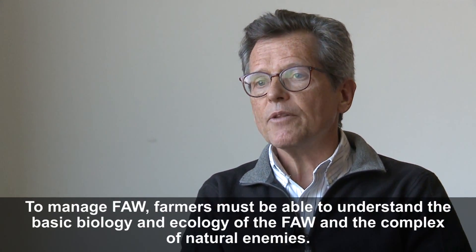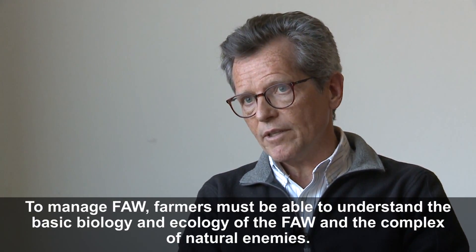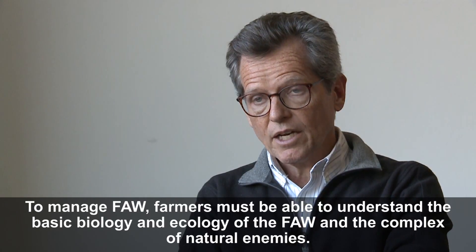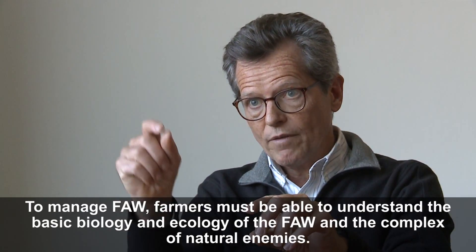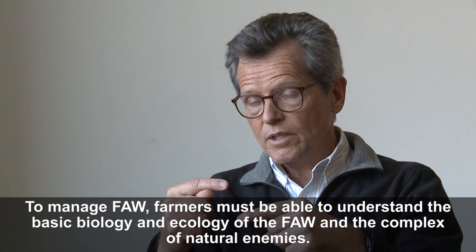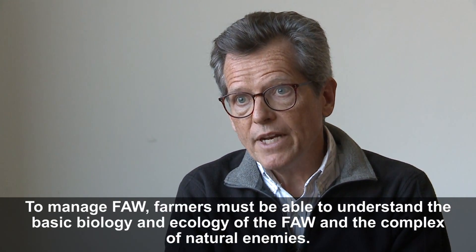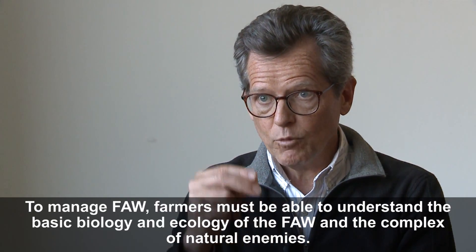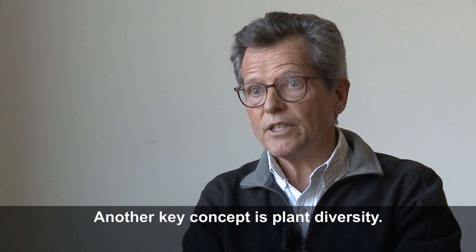These natural enemies are already in the environment in Africa. Some may be missing — some specialists may have been left behind in the Americas — but there are enough present that farmers should go to the field and understand the basic biology and ecology of the fall armyworm. They have to understand that the larva is one stage, the egg is another, the adult moth is another; understand the cycle, what stage affects their maize plant, where they feed, and also understand this complex of natural enemies.